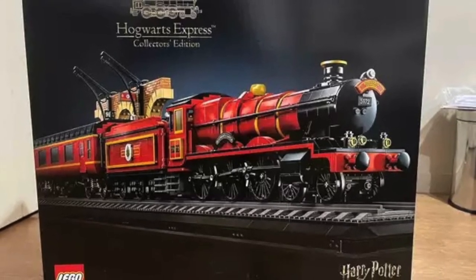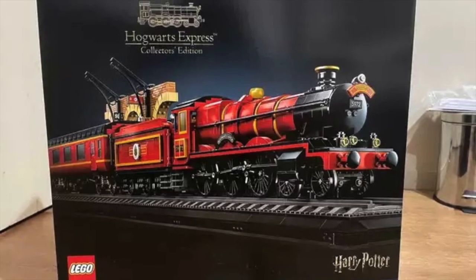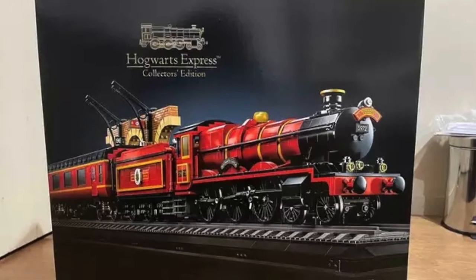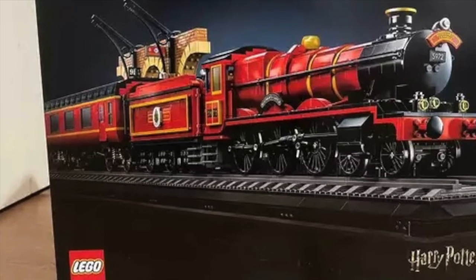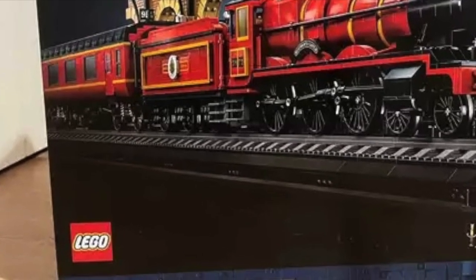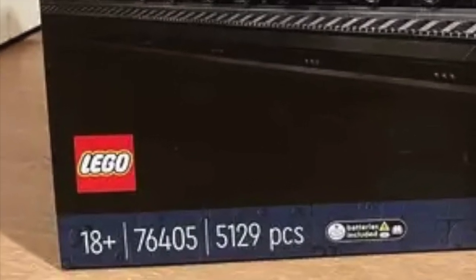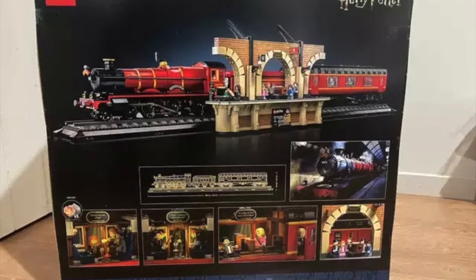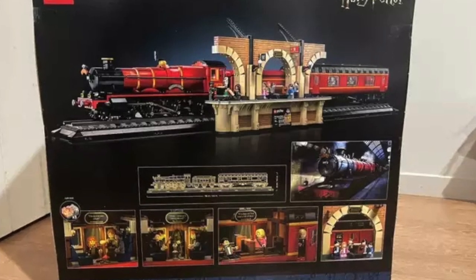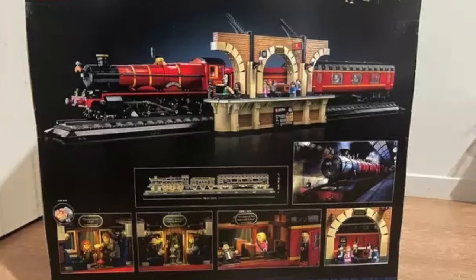Apparently they ordered the Lion Knight's Castle and got sent this instead. They ordered a $400 set and got sent this $500 set that isn't released yet. And you know it's America because there is a part count on the box — I'm assuming North America is a better assumption there. LEGO sent someone this unreleased set, and they had ordered the Lion Knight's Castle. What is going on?